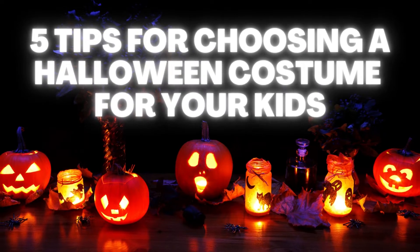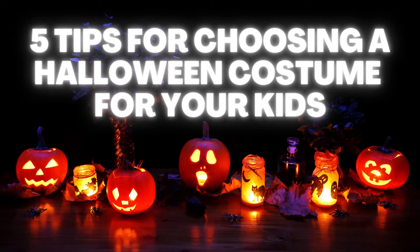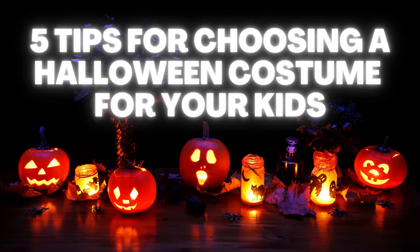Hello everybody, welcome to my channel. Halloween is coming soon. This video is about 5 tips for choosing a Halloween costume for your kids.